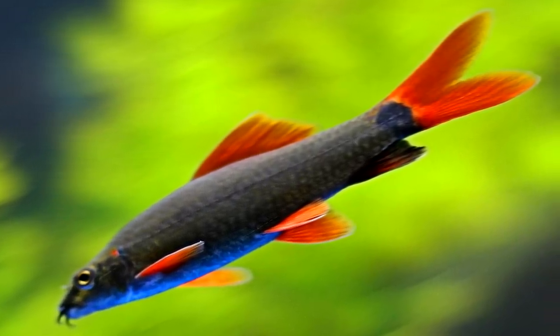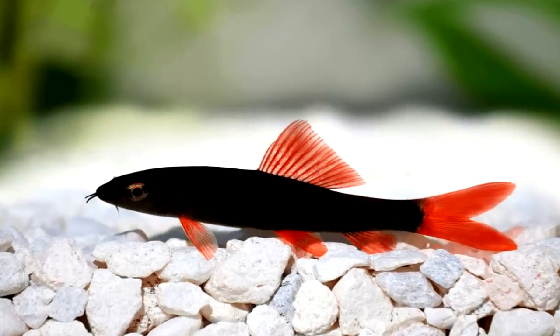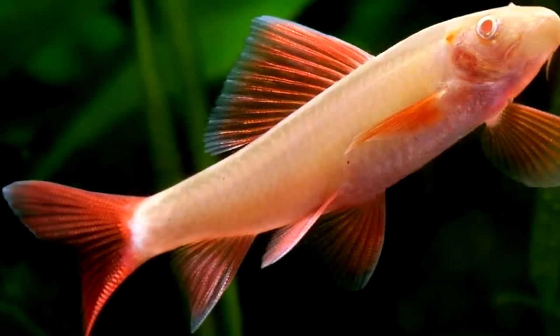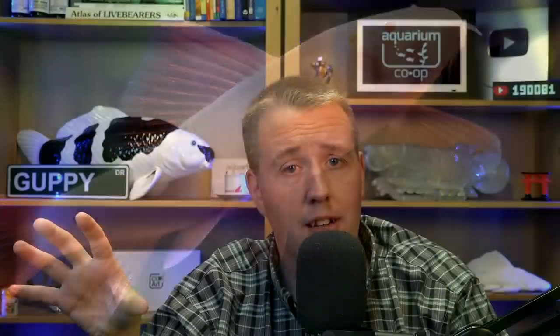Especially in a larger tank, it's kind of cool to just put one in there. I've been thinking about adding one to the 800 gallon — I haven't done it yet. They come in albino, they come in a black color, and they also come in glow colors now. So the next one I've got is earth eaters.